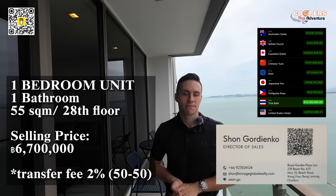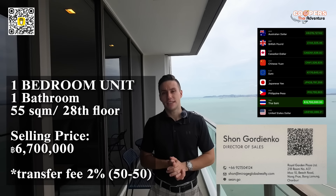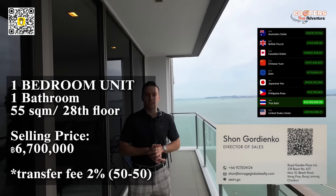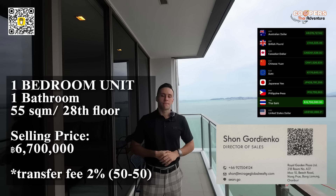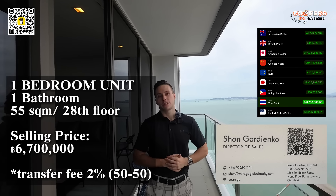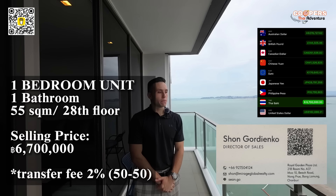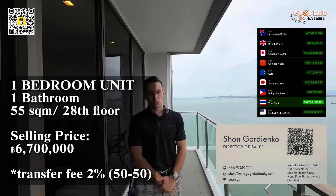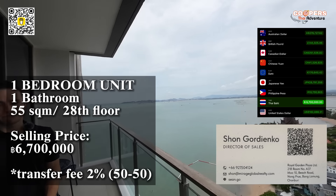So Sean, let's go over this place — tell us about it. It's a one bedroom, one bathroom, 55 square meters on the 28th floor. The price for a room this size on this floor will be 6.7 million baht to buy. Transfer fee and tax is 2%, shared between you and the previous owner at 1% each. Electricity and water are at government rate. It's just an amazing room with an amazing view — highly recommended for anyone with the budget. And if you wanted to rent a one bedroom like this, you'd pay between 25,000 to 30,000 baht per month depending on the floor and the season — 25,000 for low season and 30,000 for high season.